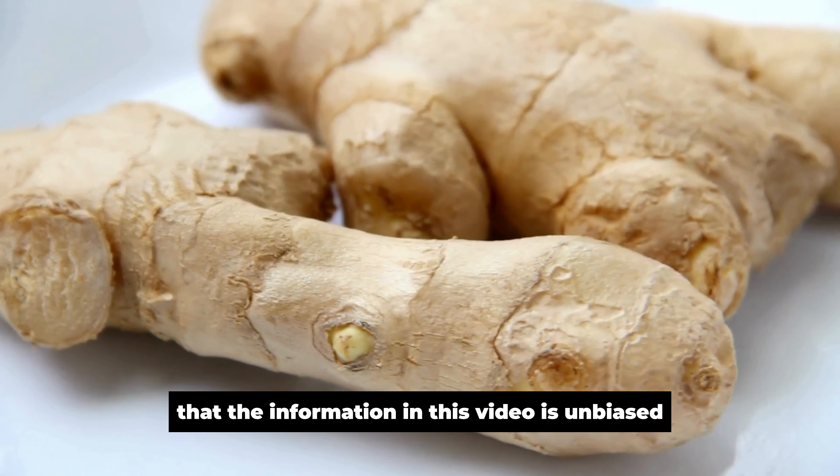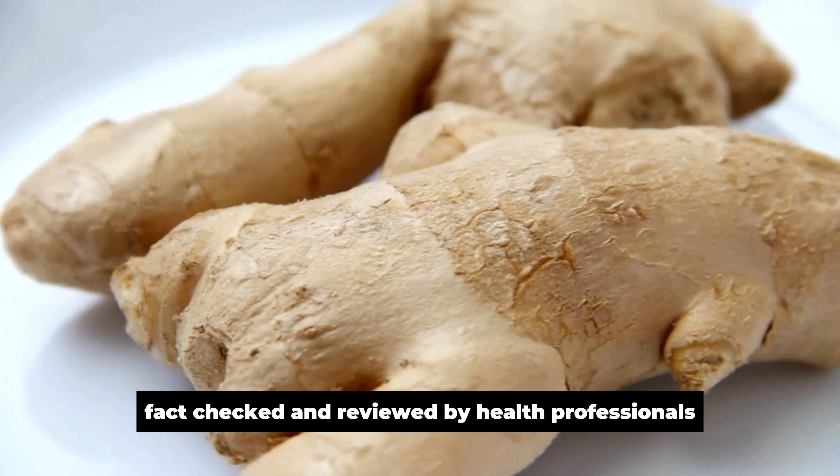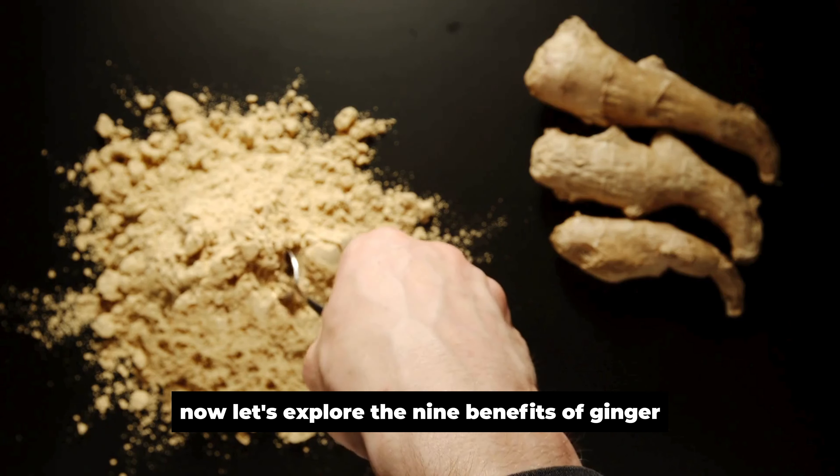Please note that the information in this video is unbiased, fact-checked, and reviewed by health professionals. Let's explore the nine benefits of ginger.